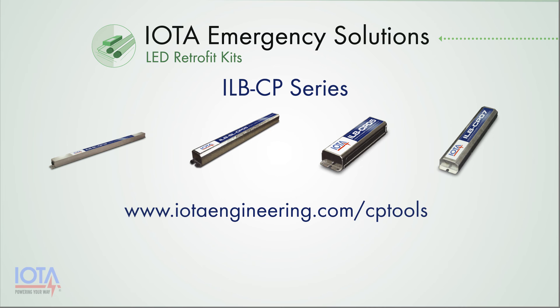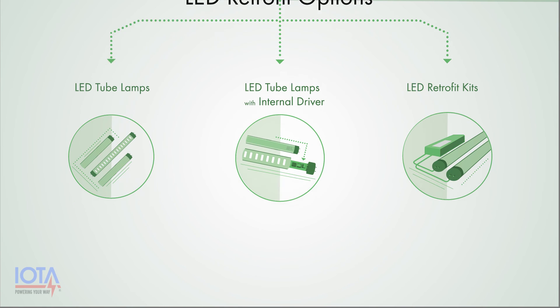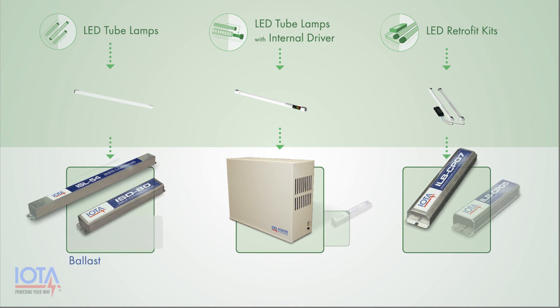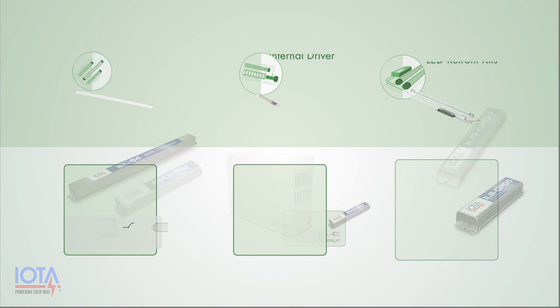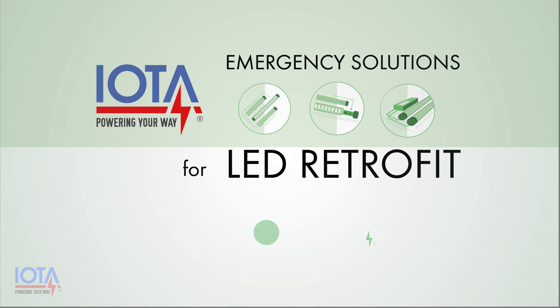These three LED retrofit fixture designs are all excellent ways of converting your fluorescent fixtures into LED fixtures, but all require different solutions to providing their required emergency lighting. Regardless of your LED retrofit approach, IOTA Engineering has an emergency lighting solution to bring code-required emergency illumination to your fixtures. This allows you to have a less costly and more efficient transition to LED lighting while still achieving your emergency lighting requirements.